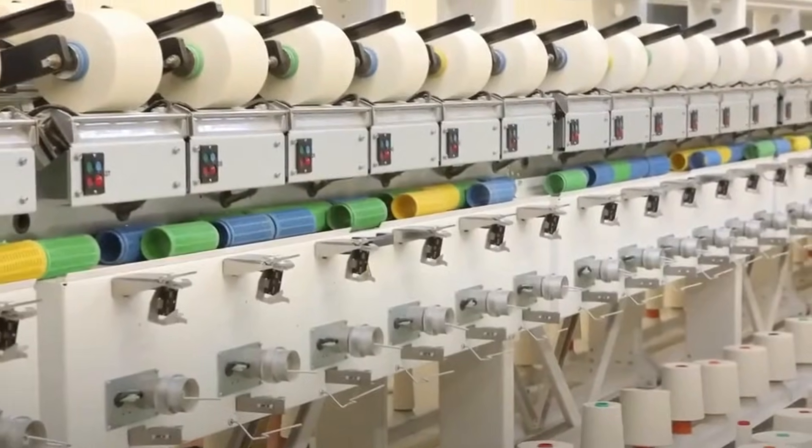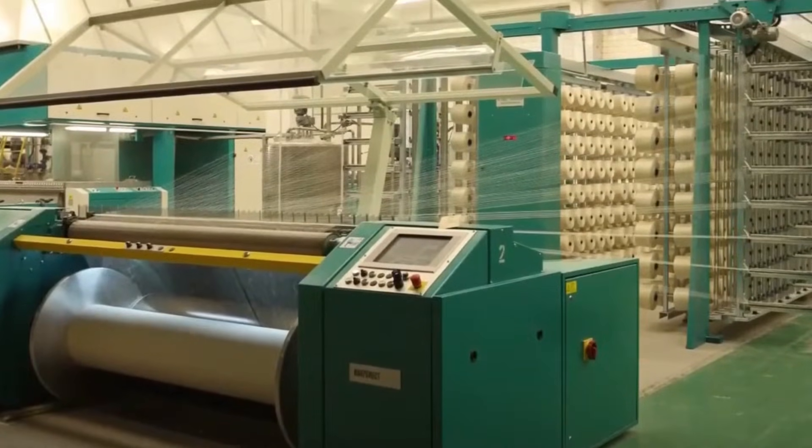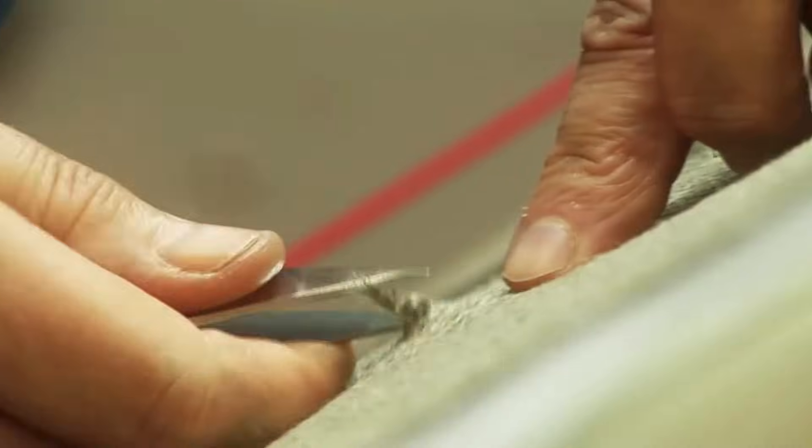Bobbins of flax yarn are then sent to the weavers, and using sophisticated computers, the yarn is positioned on a loom vertically and horizontally. During this process, the newly woven linen fabric is continually examined and any weaving flaws are repaired by hand.